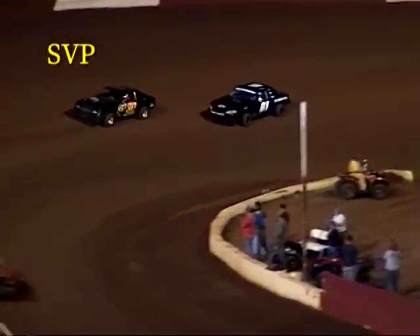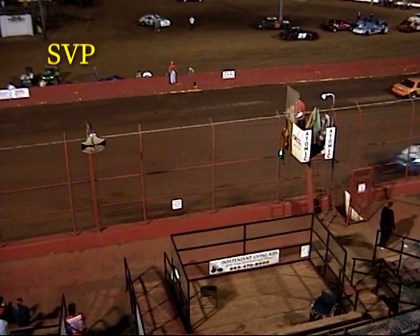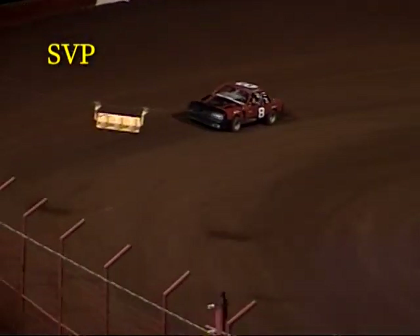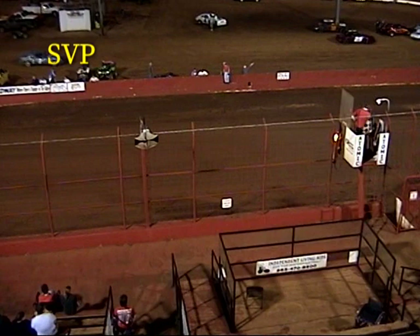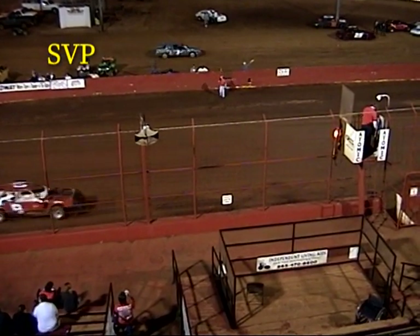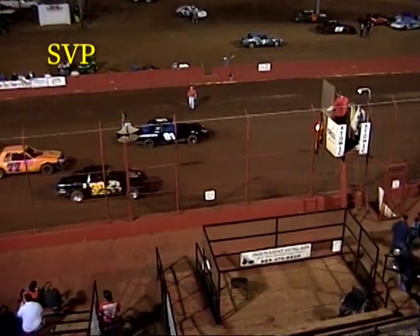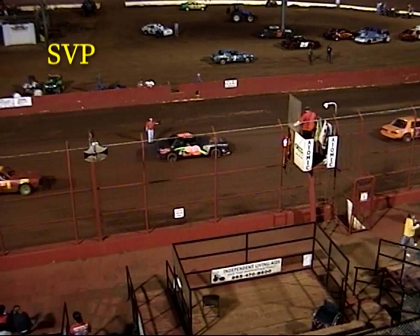Todd Spivey is going to slow down the front straightaway — he was in a transfer position but will lose that transfer position. Derek Dugan will win the heat race. Rocky McNabb in second, Billy Sands third, Matt Jackson fourth, Freddie Romine in fifth, Tom Vann in sixth. Derek Hutchins also slowed down, which allowed the 18 of Jimmy Corbett to come up and advance. The 8 of Derek Hutchins crossed the line in eighth to advance also.